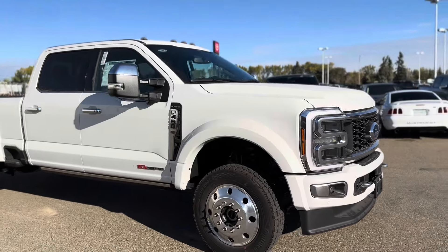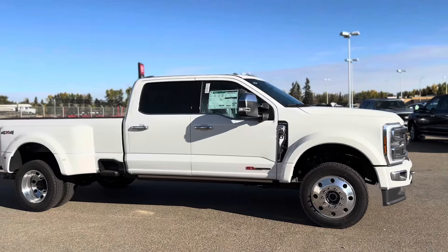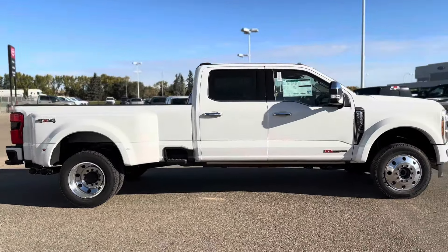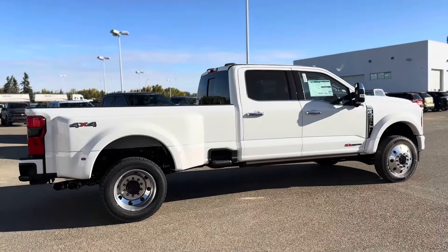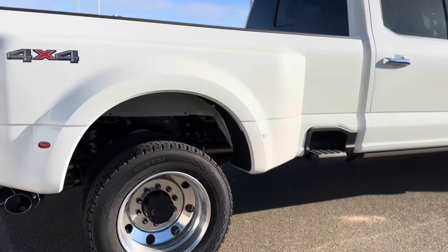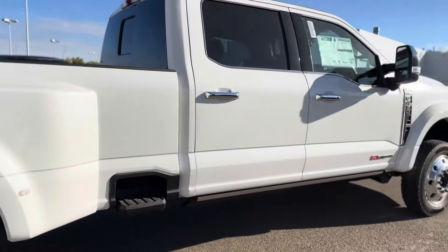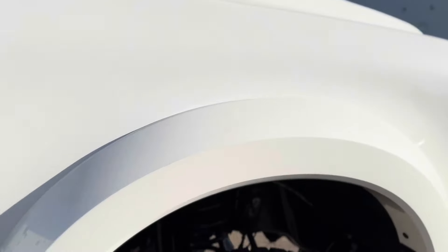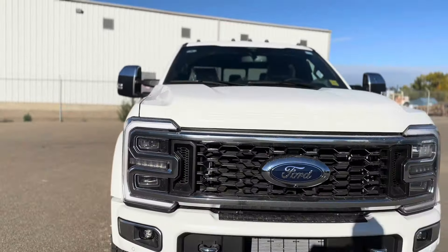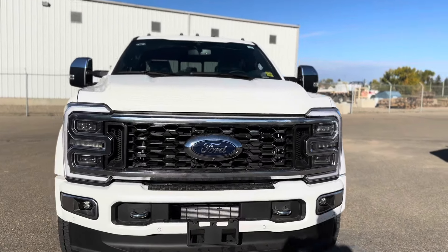Here it is guys, 2024 F450 — this is a platinum. You don't see many 450s come in, so I thought I would show you guys what it looks like. We got the nice 19.5 wheels on here, look really great. And the front has the flares, gives it more of that wide look. This one's got the high output engine.